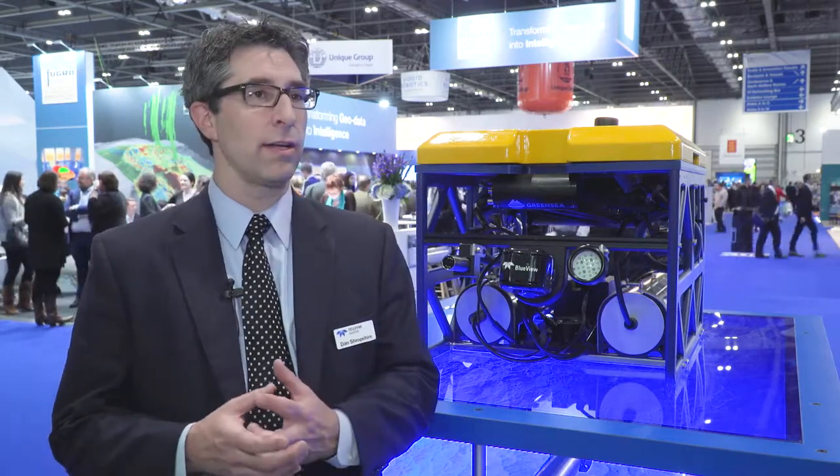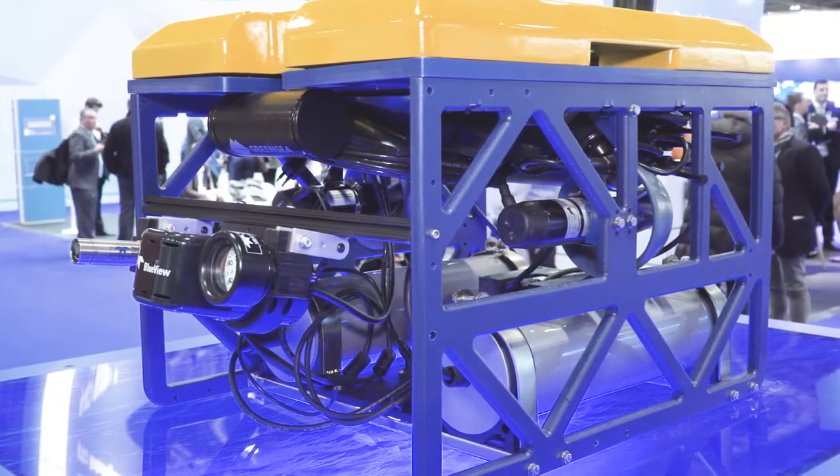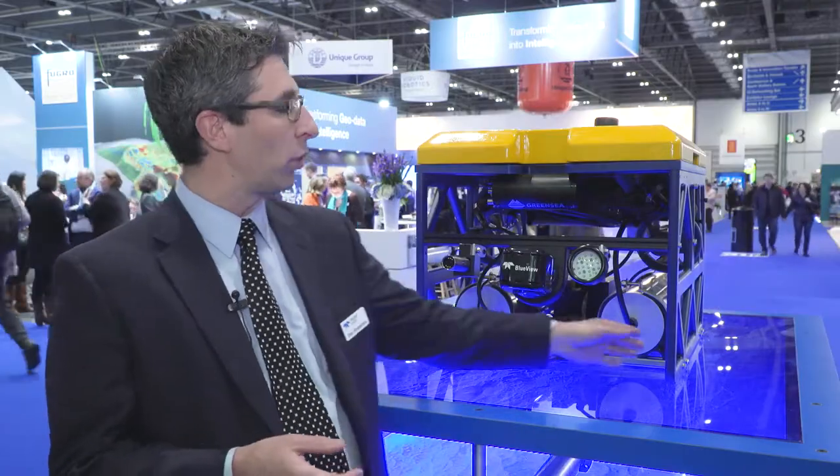We have an ROV here with us today that we affectionately call our FrankenROV. It's not an actual production ROV, but it's an older model that we used to sell that we've put additional equipment on, just to demonstrate that Teledyne has the capability to outfit this size of ROV. We have a lot of different components on here.